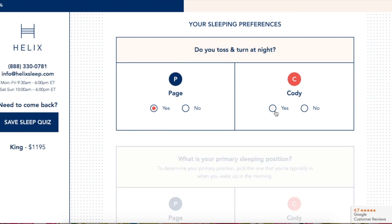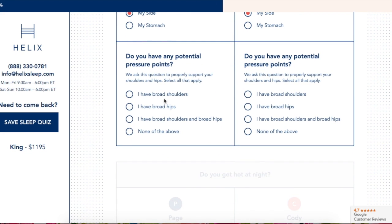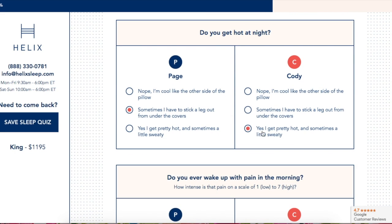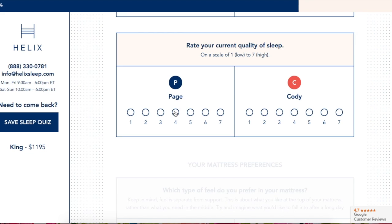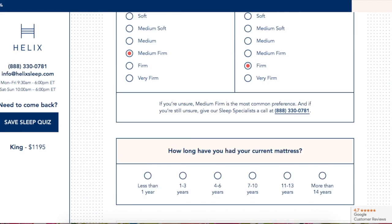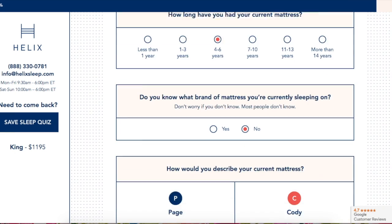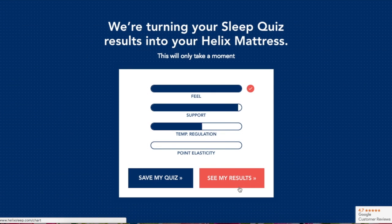The reason I fell in love with Helix Sleep is because their mattresses are customizable — because one size definitely does not fit all. You can go on their website and take this super quick quiz to build your very own mattress that will provide proper support for your spine based on your body and sleep style. All of their mattresses are made right here in the United States and come with a 10-year warranty and a 100-night sleep trial.